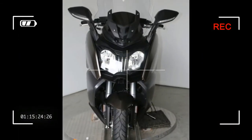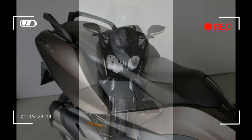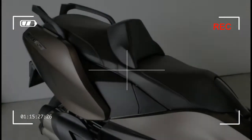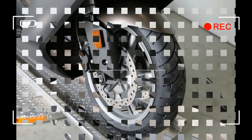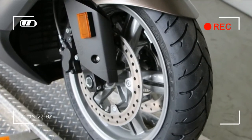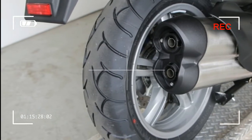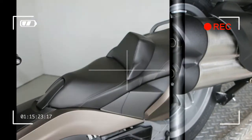Power: 60 HP / 44 kilowatts at 7,500 RPM. Maximum torque: 46 lb-ft / 63 Nm at 6,000 RPM. Compression ratio: 11.6:1. Engine management: electronic fuel injection. Emissions: three-way catalytic converter, Euro 3 emission standard.